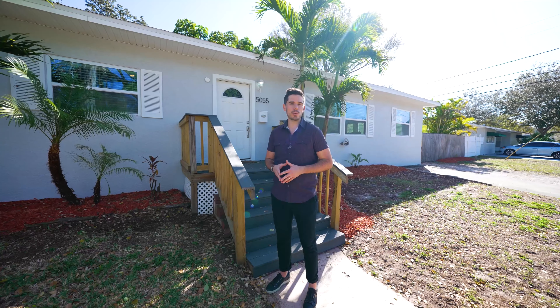This home is just under 1,200 square feet. It's a three-bedroom, two-bathroom home. It has hardwood floors and vaulted ceilings throughout. It's move-in ready. Let's go check it out.